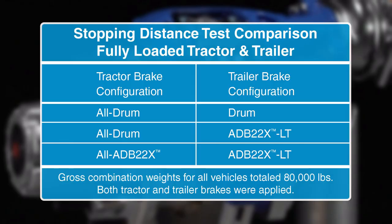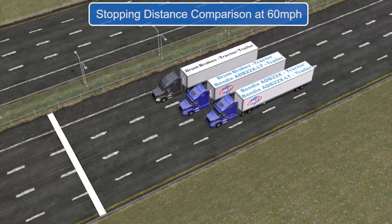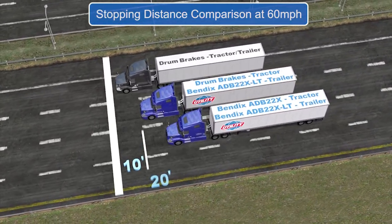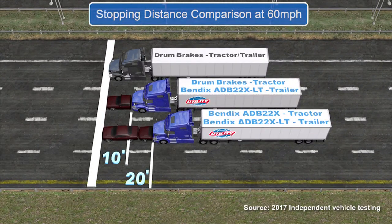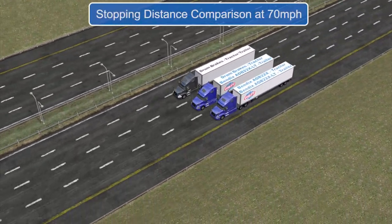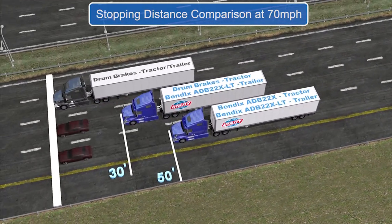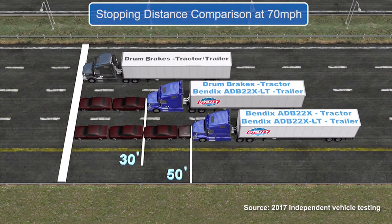Here's one more thing to consider: having air disc brakes on your trailer improves stopping distance performance. At 60 miles per hour, air disc brakes show a stopping distance advantage over all drum brakes. With just a 10 mile per hour increase, the difference is even more significant. And air disc brakes help keep trailers behind the tractor during hard stops — which is exactly where you want them.